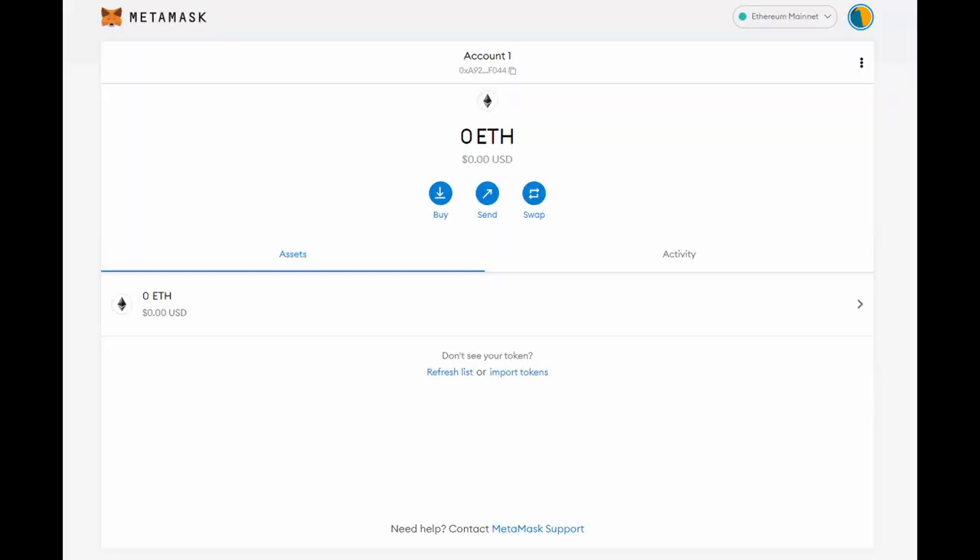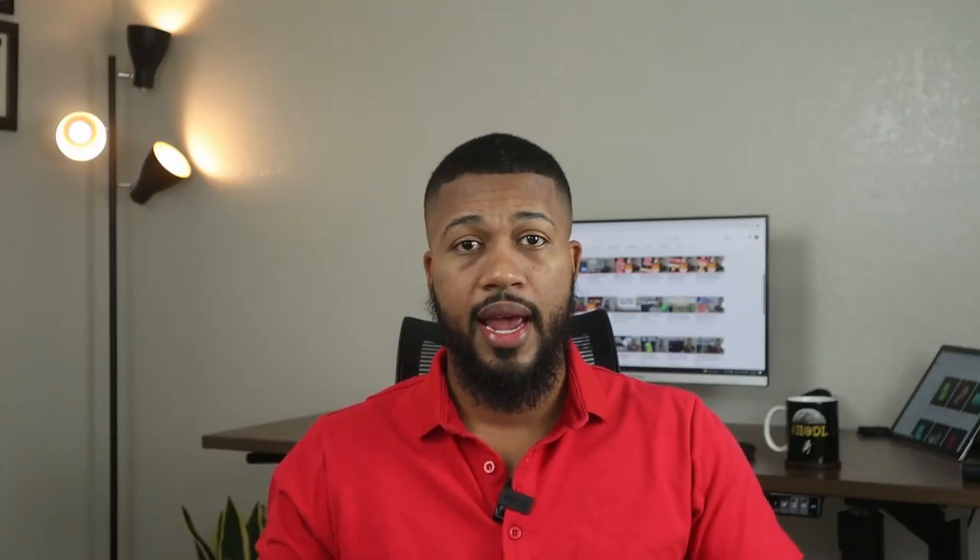From here you can buy, sell, and swap NFTs. Let's go back to OpenSea, which has the pixelated Santa. Hit 'Buy' and it will prompt you to connect a wallet — which could be a Coinbase wallet, but in this example we're using MetaMask. You get the pop-up, and because you already installed the extension, it will pop up with your wallet. If you have multiple wallets, it'll show all of them and you'll be able to choose which one you want to use to purchase this NFT or any other.